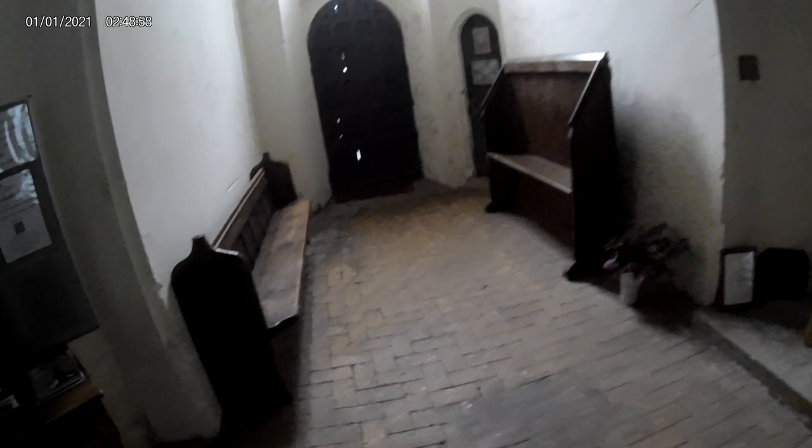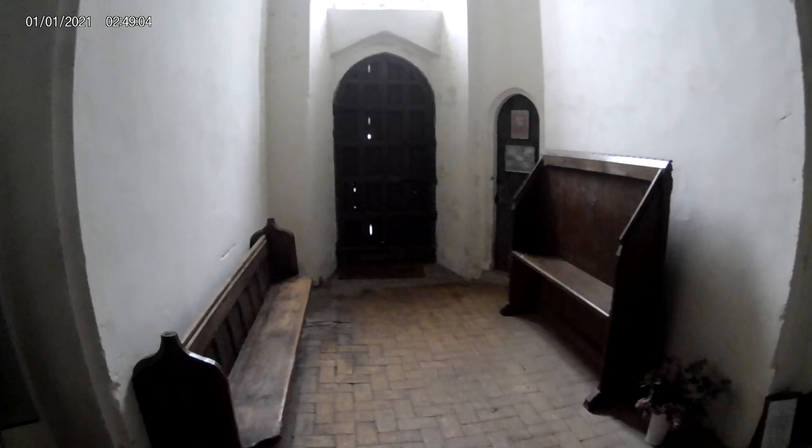Hi, this is Great British Churches and today we are at St Peter's Church in Claydon. Now we're doing the inside first. Normally I would like to go around the outside and do the inside last, but it's getting a bit late and we're worried that they're going to start shutting the church soon.